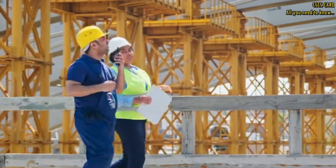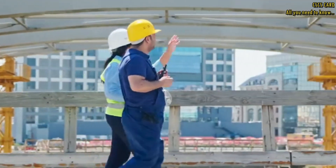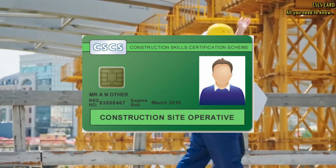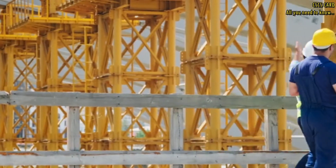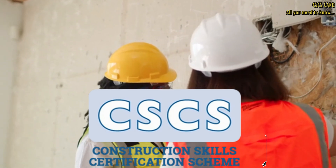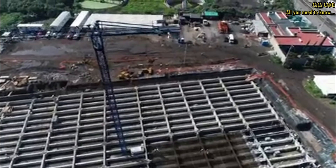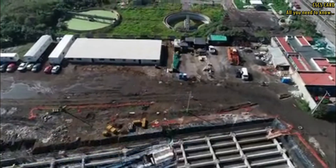Are you interested in a career in the construction industry? If so, you may have heard about the CSCS card. But what exactly is a CSCS card and why is it important? Let's find out. The CSCS card, which stands for Construction Skills Certification Scheme, is a valuable certification that demonstrates an individual's competence and qualifications within the construction industry.